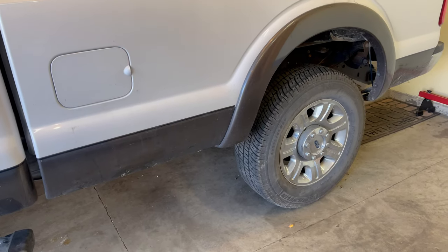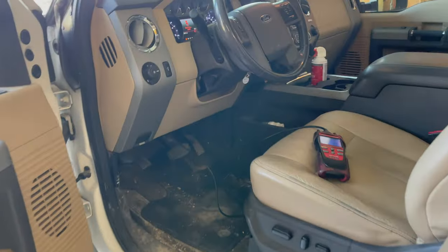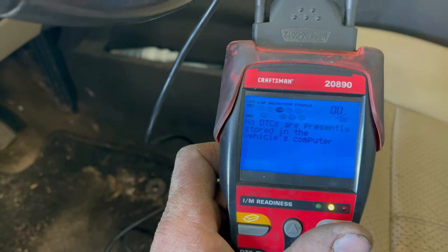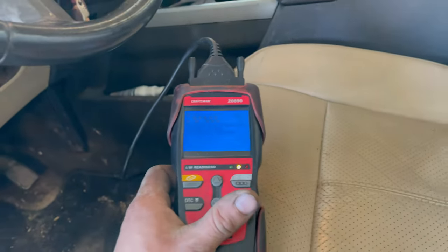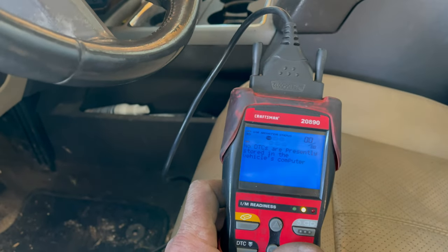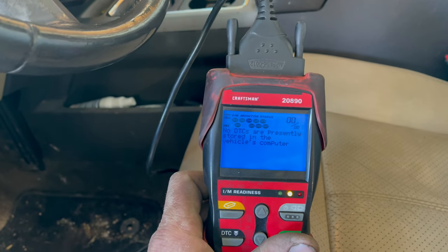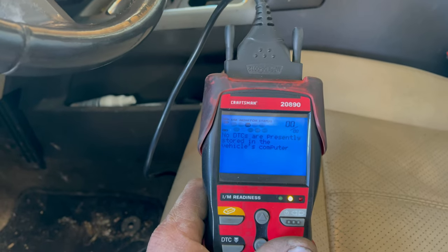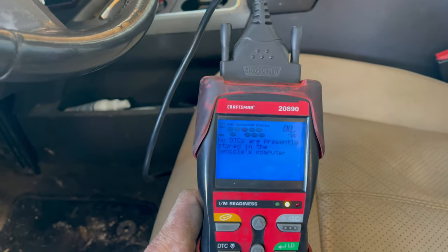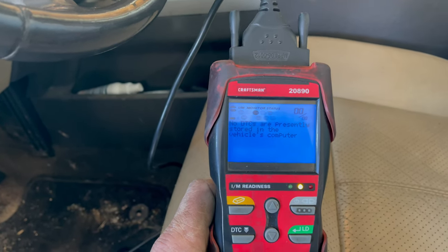The exhaust fluid tank is back in along with the new heater assembly. Let's make sure that no new codes have set. Good — we have no codes. What we're going to do now is take this thing on a little bit of a longer drive, maybe an hour or two, just to make sure it's had a chance to cycle through those monitors and check the operation of the exhaust fluid components — make sure I did everything correctly. And the truck will be good to go. Let's take it on another drive and see if it's still got full power.